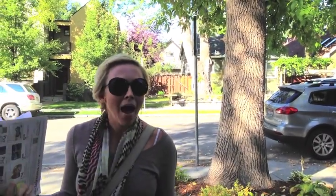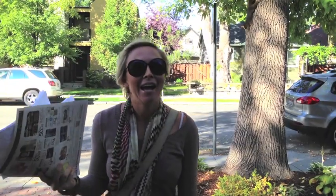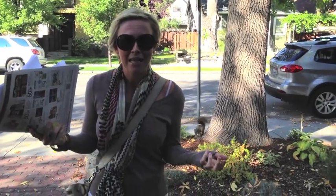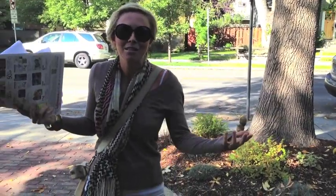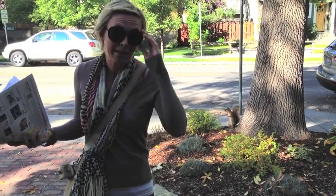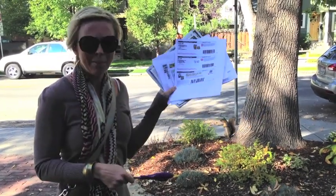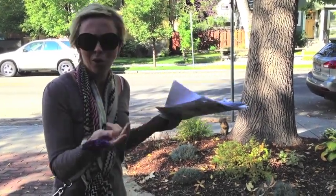Hi guys, it's Collin from hip2save.com and I'm back today with another weekly coupon and deals video. I read your comments last week and got some great feedback, so I'm really excited to be doing this on a regular basis. I think it's fun to visually see someone go in the store and get deals. Today I'm totally not organized — I've got scissors, I've got my unclipped coupons, and we're going shopping.